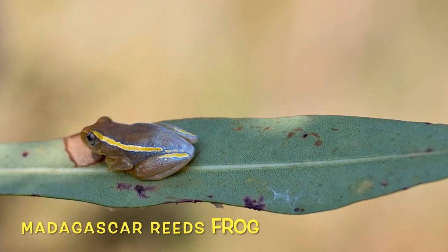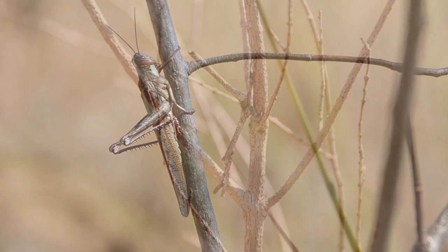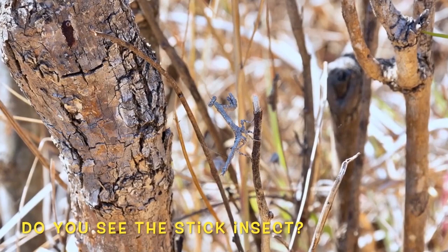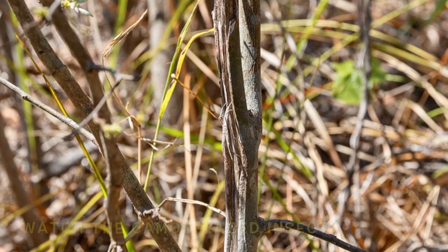These gorgeous frogs can be seen breeding in rice fields from November to May. Flatid insects often take over entire trees. Sometimes after mating, the female praying mantis will consume the male's head and he will wander around without a head. The intense red on the base of the wings indicates that this is a male.